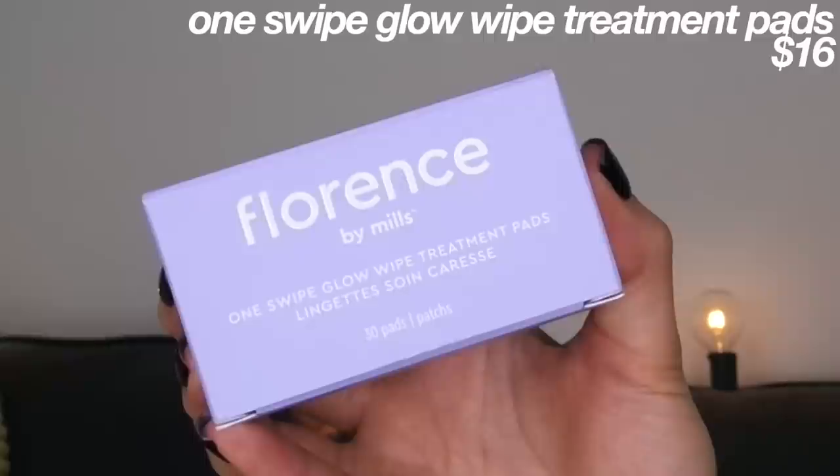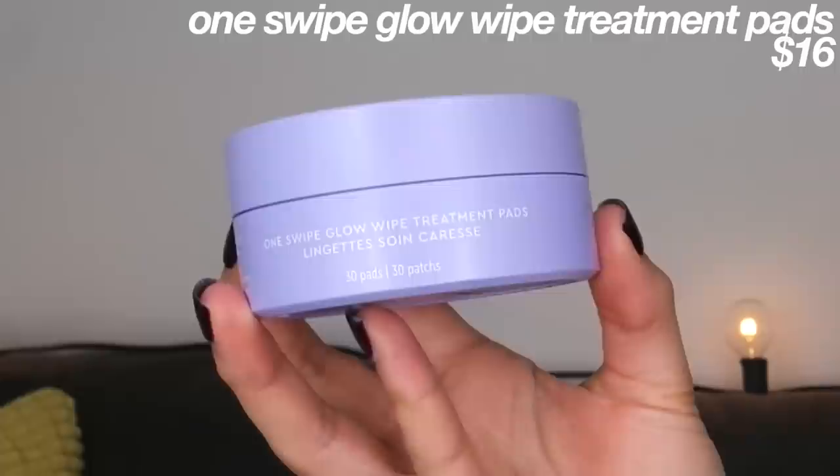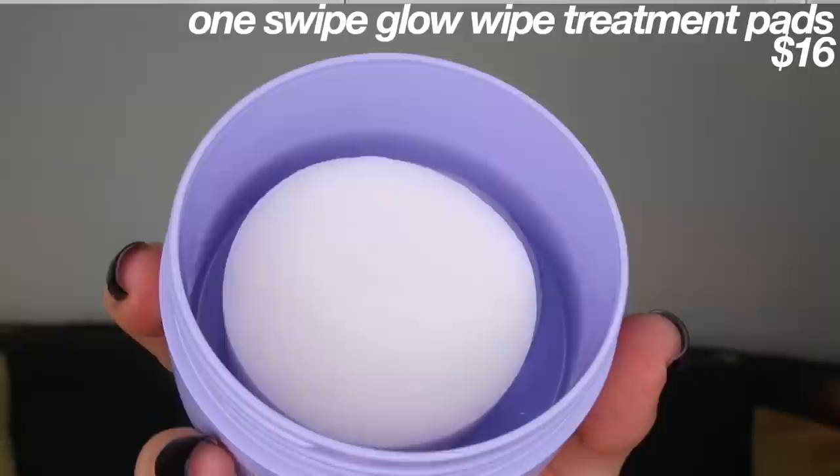Now I'm really excited to move on to the One Swipe Glow Wipe Treatment Pads. Apparently you're supposed to use these two to three times a week or whenever your skin is needing some treatment, like if you're having a breakout. I'm going to wipe this on my face — back when I was in middle school I used to use the Noxzema acne pads all the time; these remind me of that.